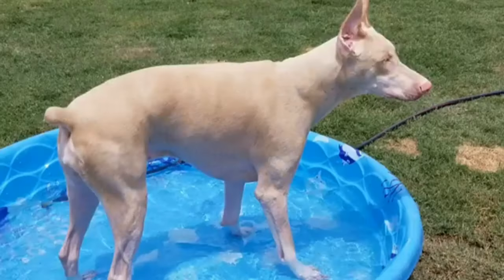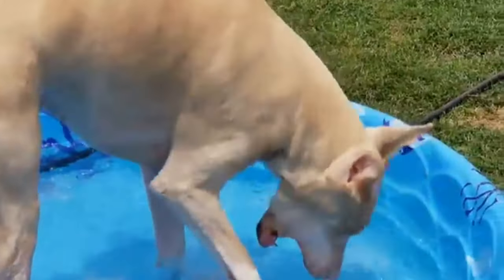Silver Dobermans have a light gray coat with rust-colored markings, which presents a unique and unusual appearance in Dobermans.